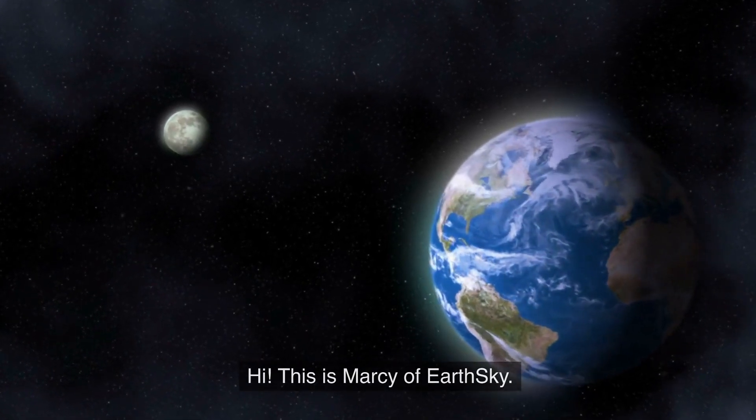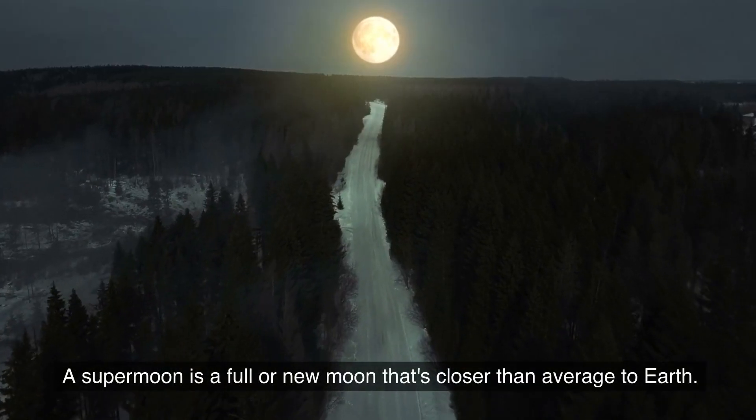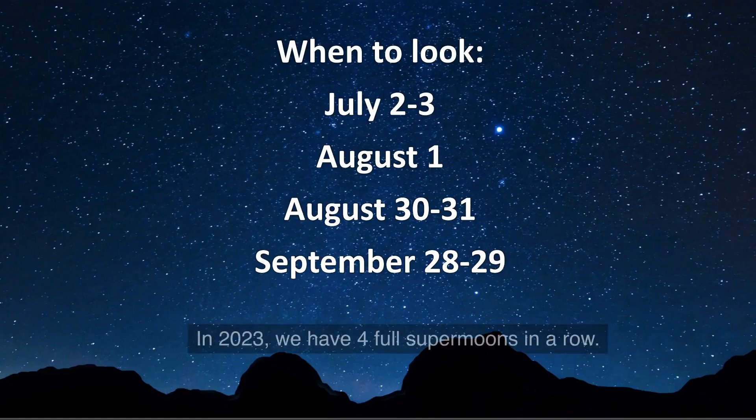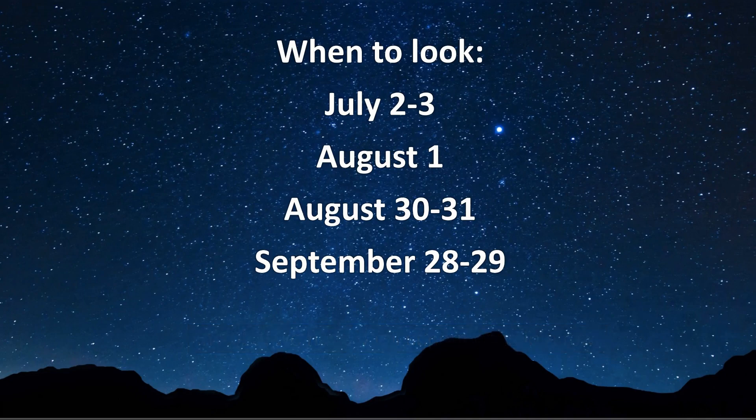Hi, this is Marcy of EarthSky. A supermoon is a full or new moon that's closer than average to the Earth. In 2023, we will have four full supermoons in a row.